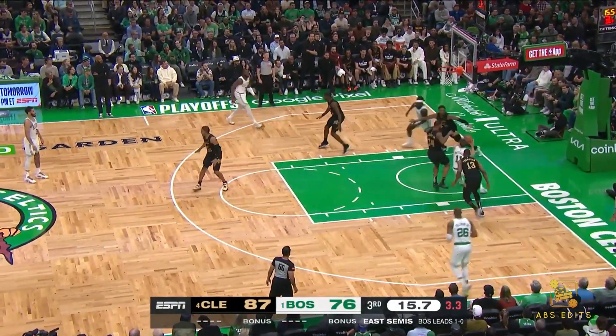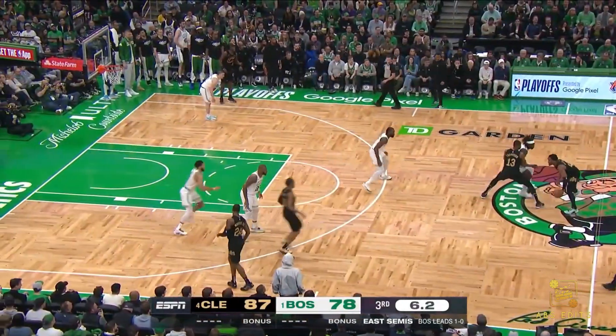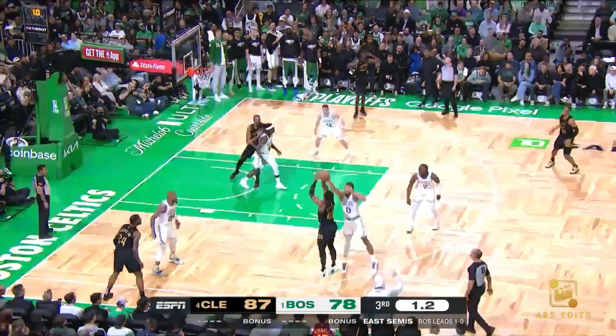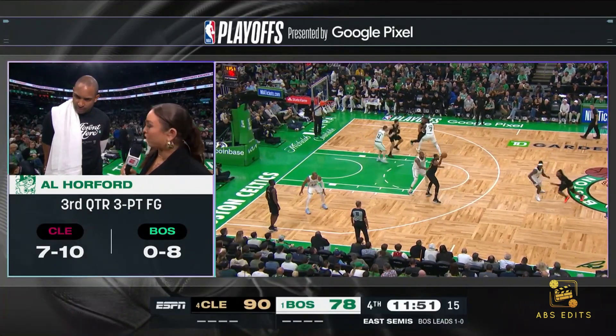Tatum with 23. Pritchard spinning, stops, and finishes — that's a tough take from Peyton Pritchard. Two seconds left, Mitchell gets it off. Donovan Mitchell at the horn.